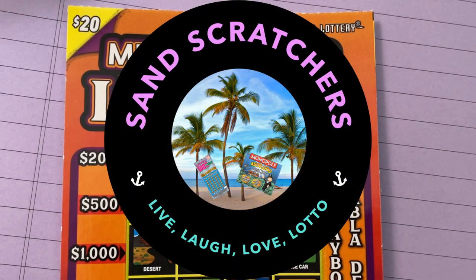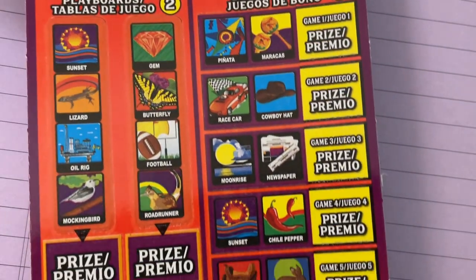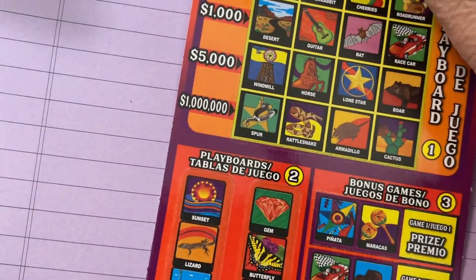Hi, welcome back. It's another Texas ticket time. Let's scratch. We got Million Dollar Loteria. That's a really big ticket — it's tall. Number 17 today.